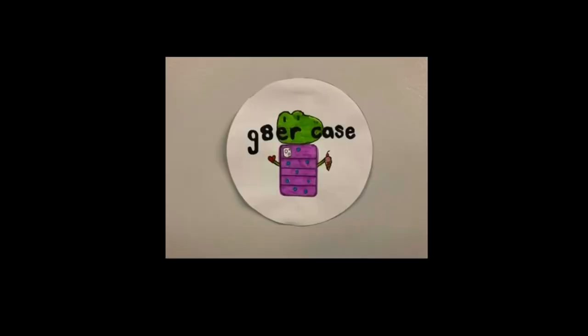The case that keeps your phone from harm, wearing all kinds of different charms. The Gator case. TM.